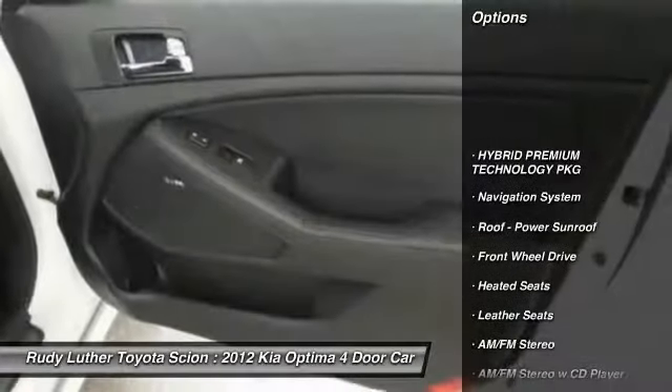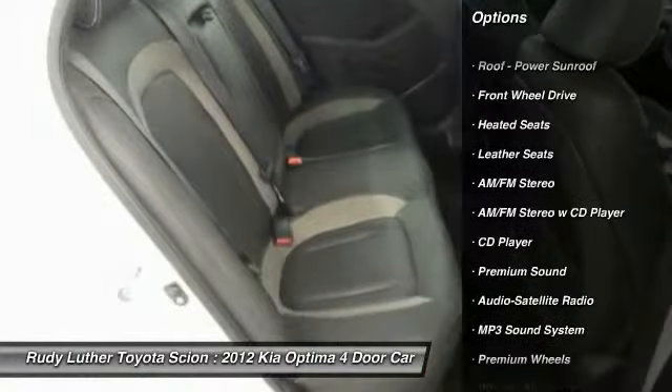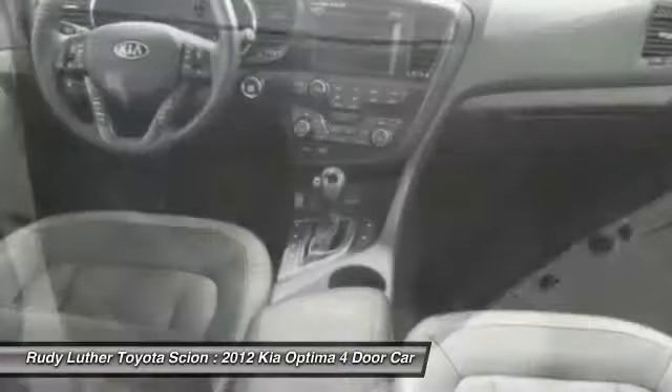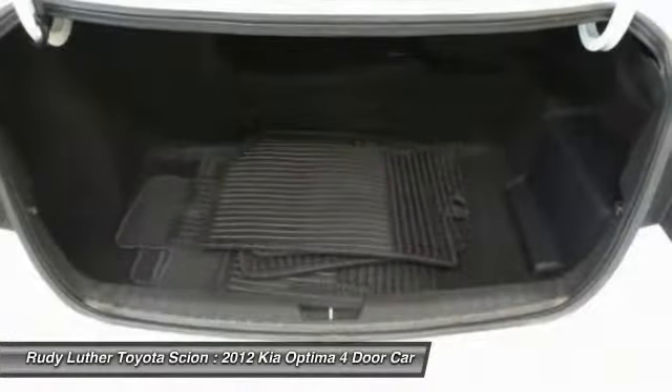Premium wheels, heated seats, traction control, anti-lock braking system, navigation system, Bluetooth wireless data link for hands-free phone, alloy wheels, air conditioning, front power steering, cruise control.